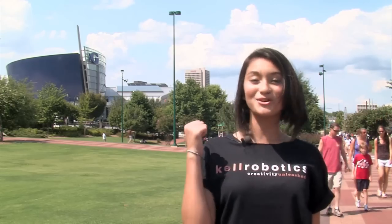Each year, the Kell Robotics team sponsors an art competition for elementary school students. Their challenge is to design a robot that can pick trash up out of the water. The winning design gets a pair of passes to our partner organization, the Georgia Aquarium.